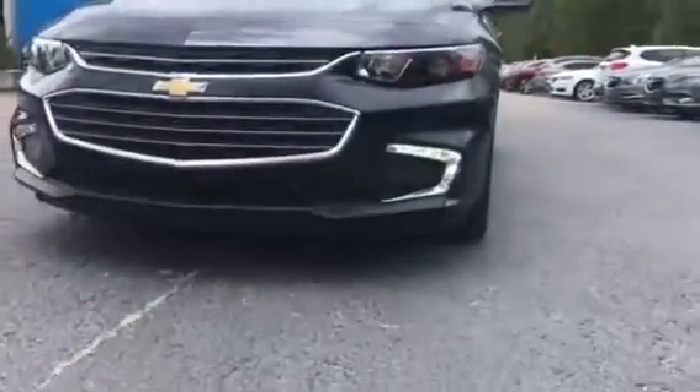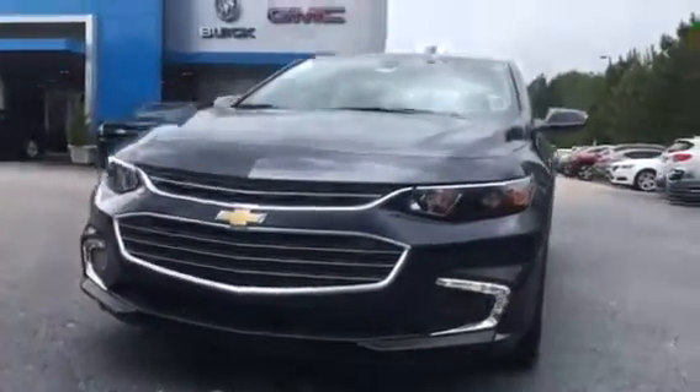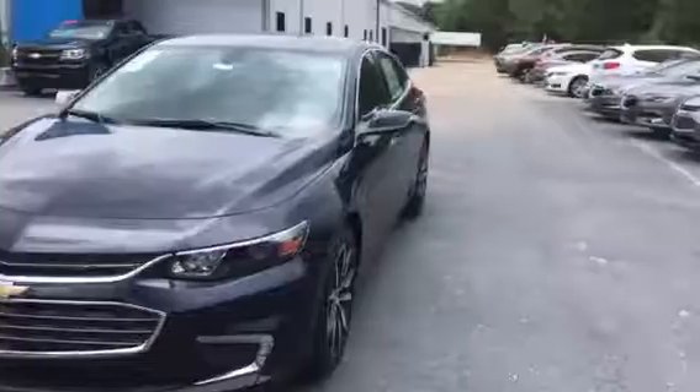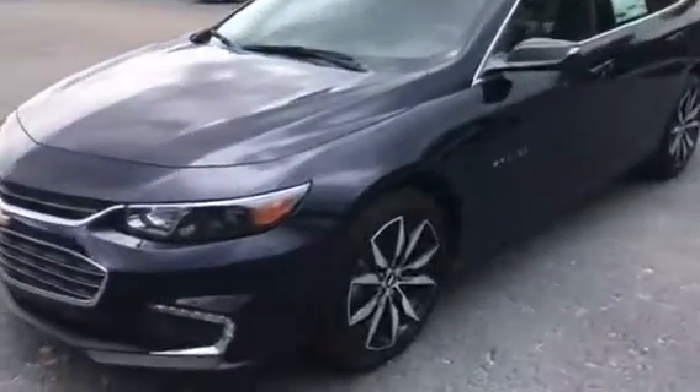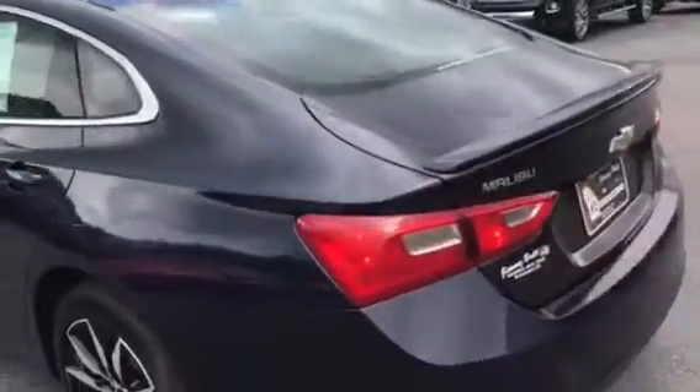In the front we have LED lighting that will keep you well illuminated during the day. Along the side here we have upgraded 18-inch aluminum wheels with black inserts, sporty side paneling, and LED lighting in the back.